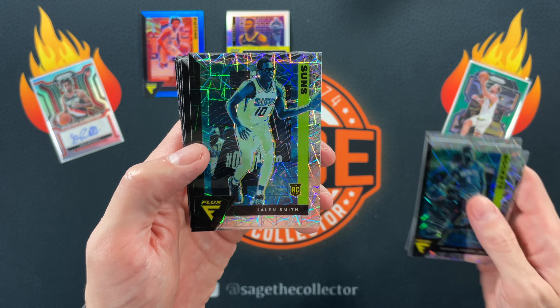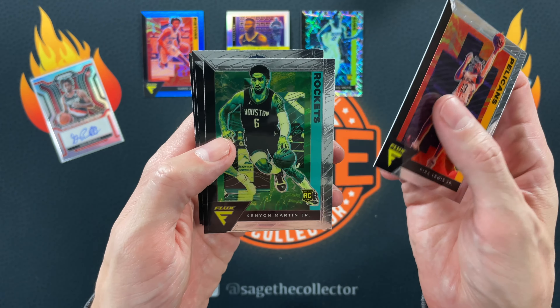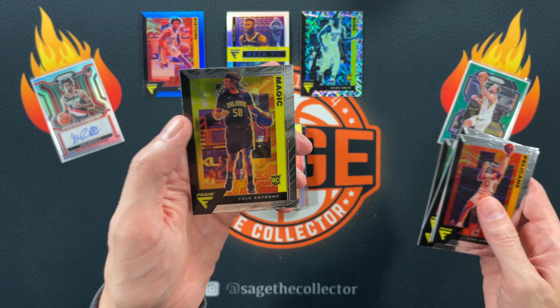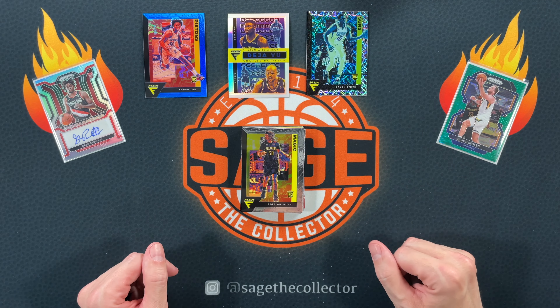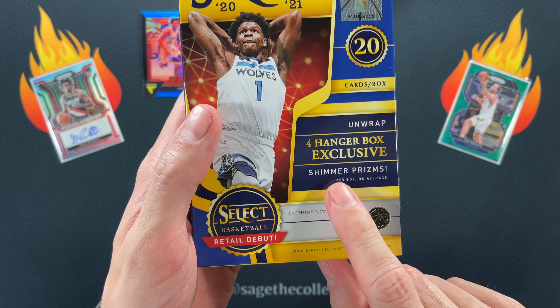Our hanger exclusives are the Lasers. We got Daniel House, Miles Bridges, Fred VanVleet. Can we get at least one rookie? Yes — it is Goggles okay, Kira Lewis, Kenyon Martin, Nkua Mora, and Cole Anthony. Cole Anthony's decent, but that was a pretty good pack — three cards up on the board. Definitely better than Hoops Premium. We are on to Select.